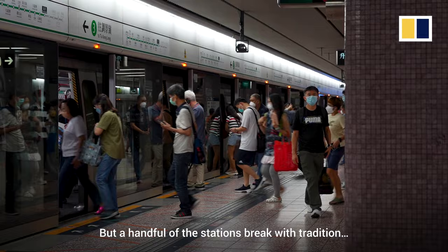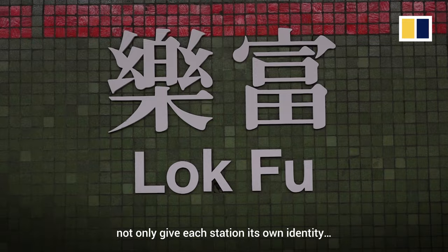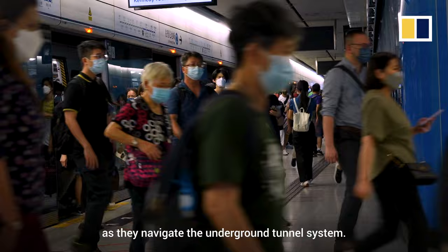But a handful of stations break with tradition. Stops along the Airport Express Line are a unique shade of Foster Grey, named after Norman Foster, the famed architect behind the Hong Kong International Airport. Carefully designed colour palettes, calligraphy and artwork not only give each station its own identity, they also help to orient passengers as they navigate the underground tunnel system.